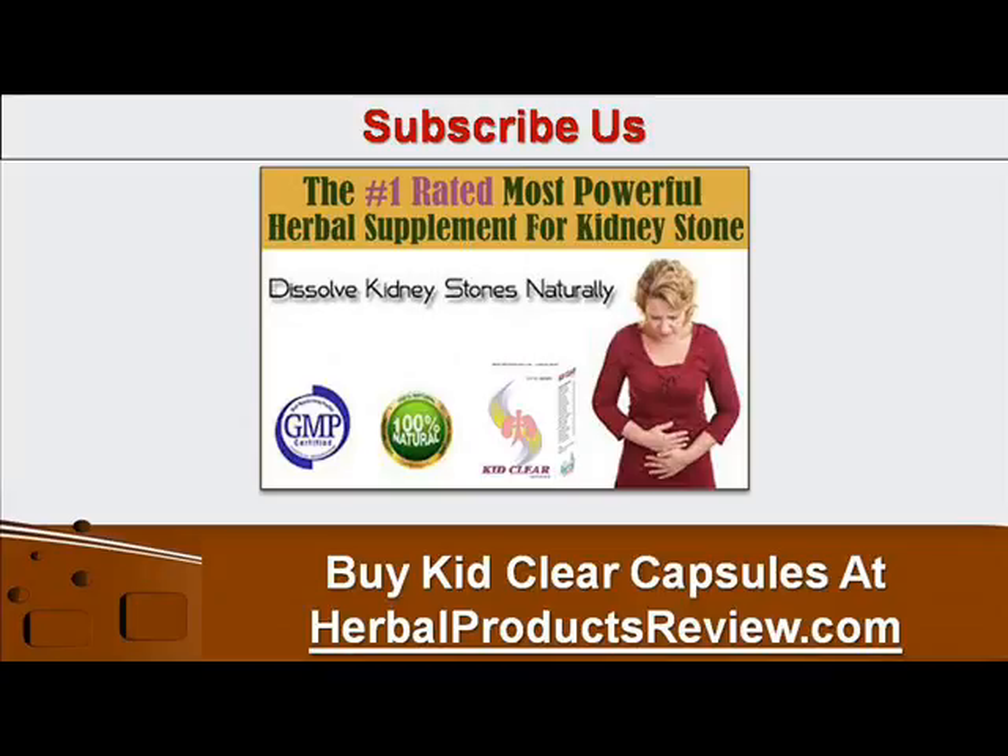You can find more details about KidClear Capsules at herbalproductsreview.com. If you liked this video, please subscribe to our YouTube channel to get updates of other useful health video tutorials. Thank you for watching this video.